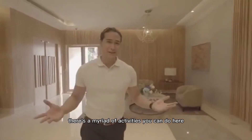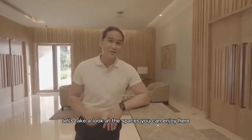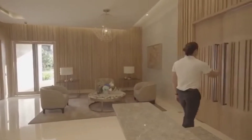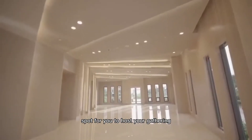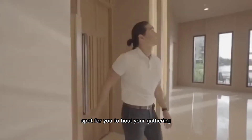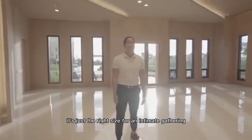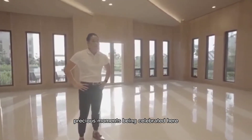There's a myriad of activities you can do here at the clubhouse. Let's take a look at the spaces you can enjoy here one by one. First up, the function room. The function room is the perfect spot to host your gathering — it's just the right size for an intimate event. I can already imagine precious moments being celebrated here.